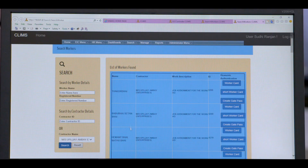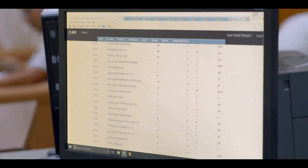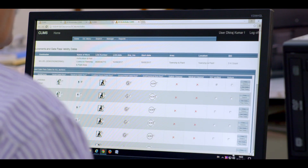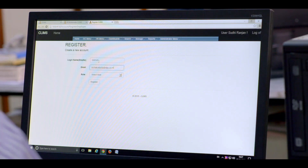CLIMS, with its rich set of features and functions, is a comprehensive solution which caters to the needs of all stakeholders of a contract — be it contractors, their labourers, and principal employers as well.